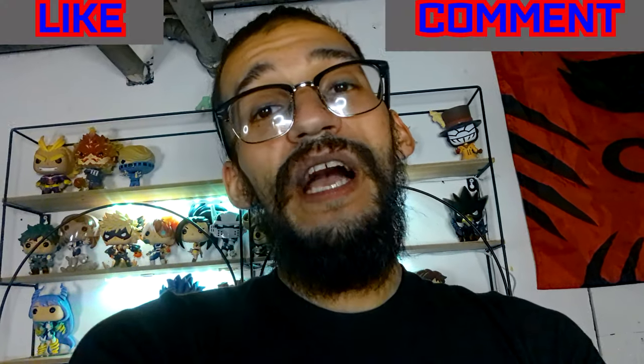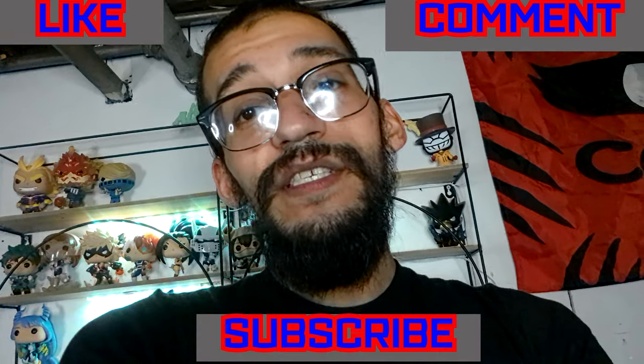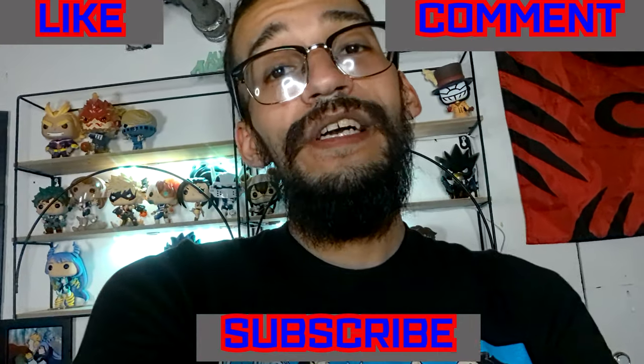That's all for now guys - don't forget to like the video, comment down below, and subscribe to the channel if you're new and like the content I'm putting out. Until the next one, hope you guys enjoy - have a good day, peace, love you.